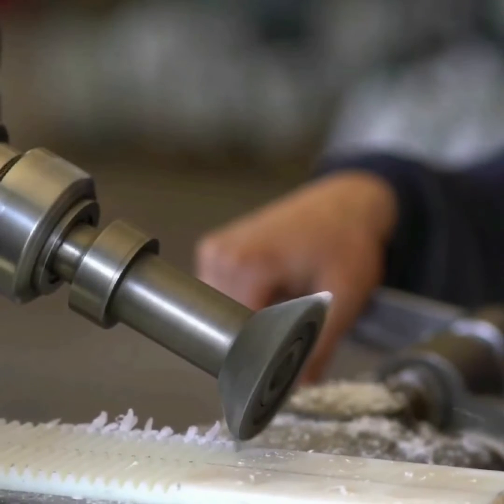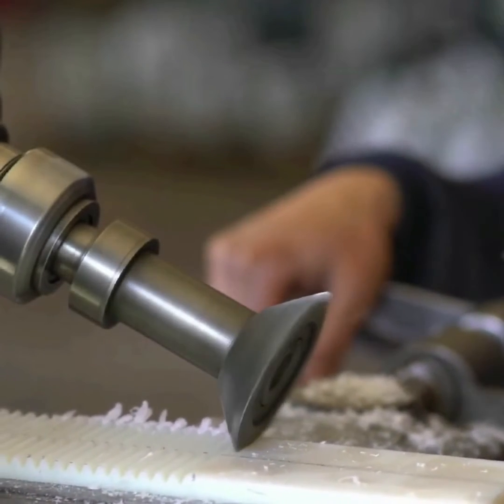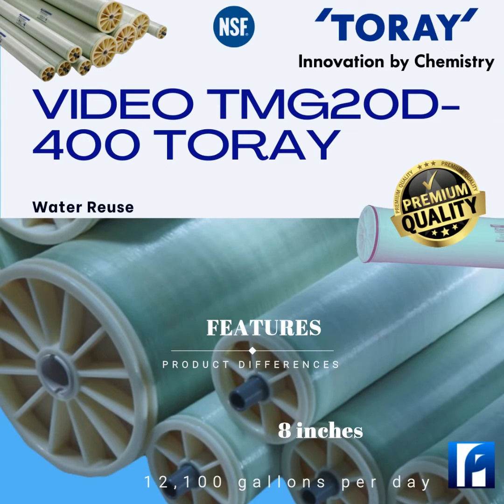Its diameter is 8 inches. It produces 12,100 gallons per day, and its minimum is 10,300 per day. The nominal salt rejection is 99.7%, and its minimum is 99.5%. The feed spacer thickness is 34 millimeters.